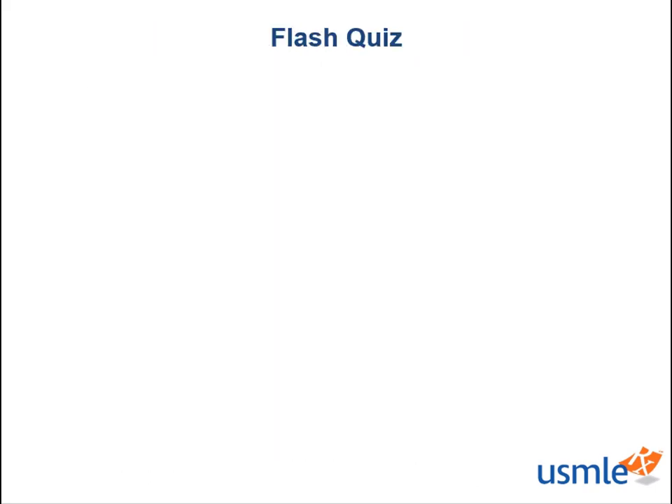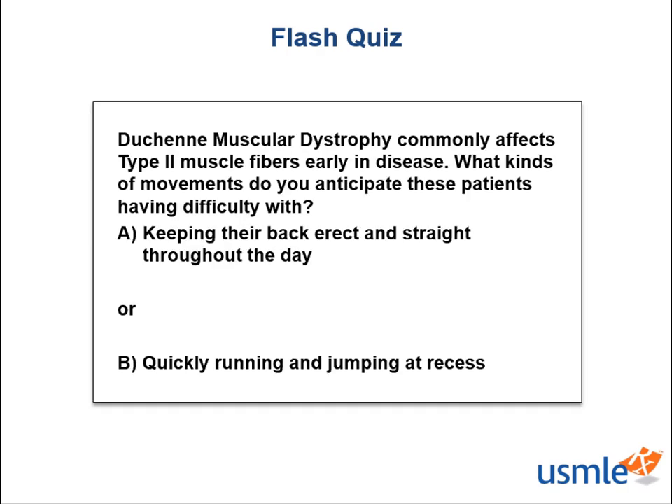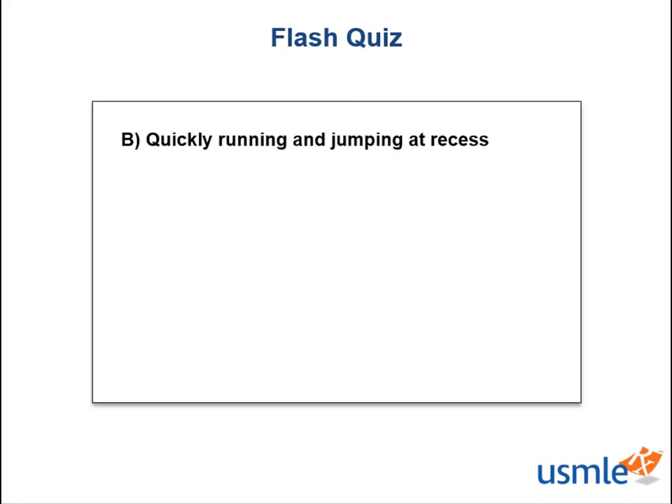Now that we've differentiated type 1 and type 2 muscle fiber types, let's check back in with a quick flash quiz before we conclude. Duchenne muscular dystrophy affects type 2 muscle fibers early in disease. Knowing what you just learned about muscle fiber types, what kind of movements might patients with DMD find difficult early in disease? A — keeping their back erect and straight throughout the day, or B — quickly running and jumping at recess? The answer here would be B, quickly running and jumping at recess. Remember that type 2 muscle fibers are responsible for quick and dynamic movements, where type 1 fibers control sustained endurance contraction for posture and stability of back muscles.